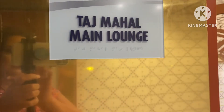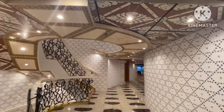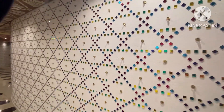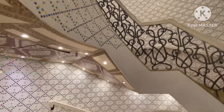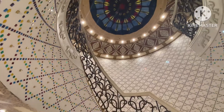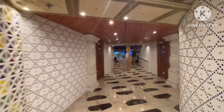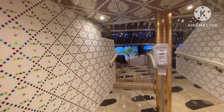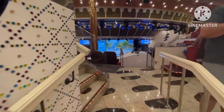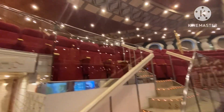Coming from here, you can walk into the Taj Mahal Main Lounge. This area was so beautiful to me — the accents, the stones, and everything on the wall. I was just amazed by it, so pretty. This is all leading right into where they would do the shows and stuff — just beautiful, bright, and big.